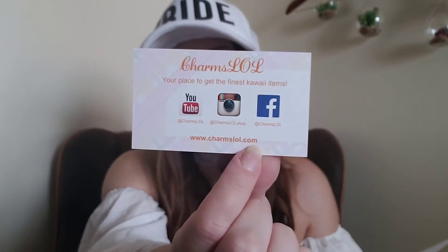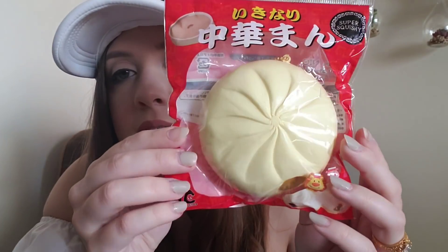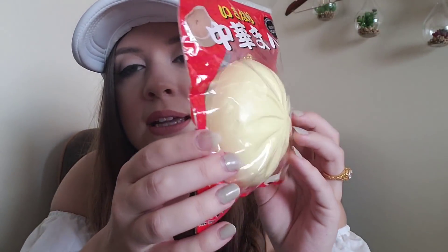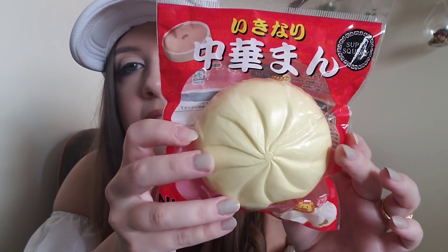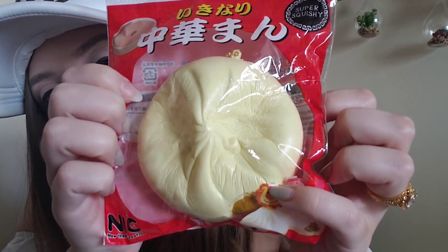Here is Charms LOL's business card if you guys are interested. It looks like there's two squishies in this package as well, starting with — oh, it's a new Nick squishy! It is a really, really big steam bun by Nick. Nick is probably definitely my favorite squishy brand at the moment.